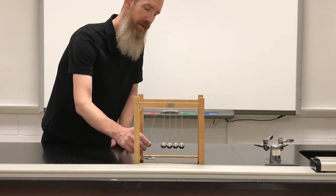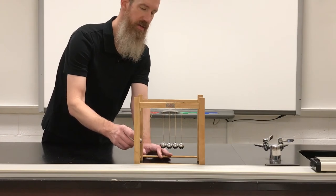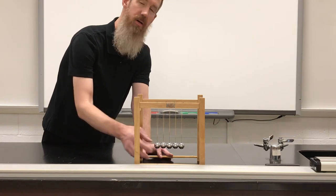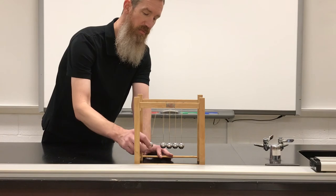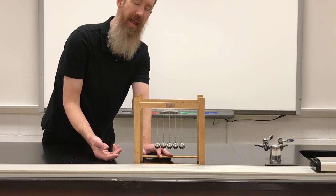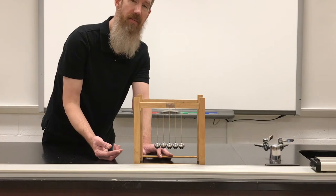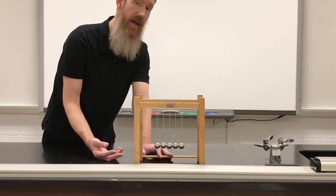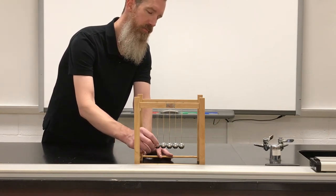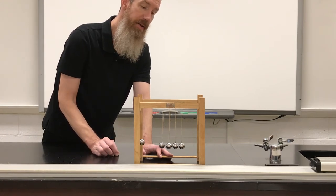So here I'm going to take this ball, bring it back, and let it go. It's from a particular height — it's basically a pendulum — and when it crashes into the other four, right as it's about to hit, it's going to have a momentum of mv, because each ball has a mass and it's going to have a velocity. After the collision, since momentum must be conserved, something must happen so that the momentum of the system remains mv. And one bounces off the other side.